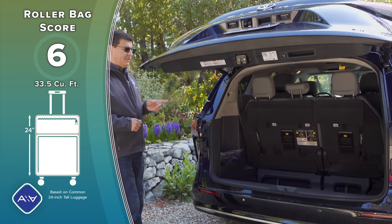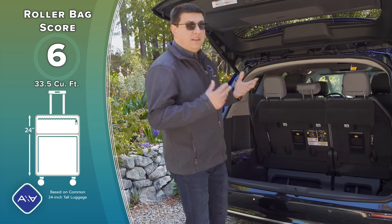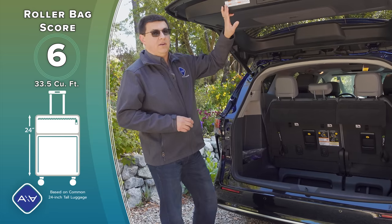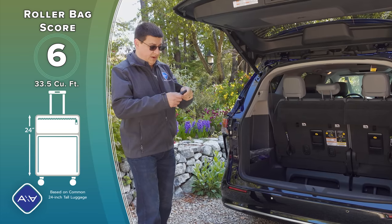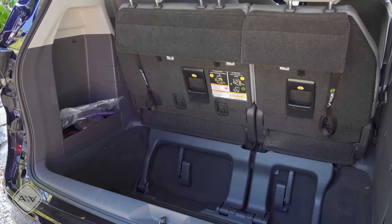Once the rear hatch is open, one thing that's a little more convenient in the Pacifica is the location of the hatch close button — over on the side, it's closer to the ground and easier for kids to reach versus up on the hatch itself. You can of course close the hatch with the remote — just press and hold the button — or from the controls on the inside.